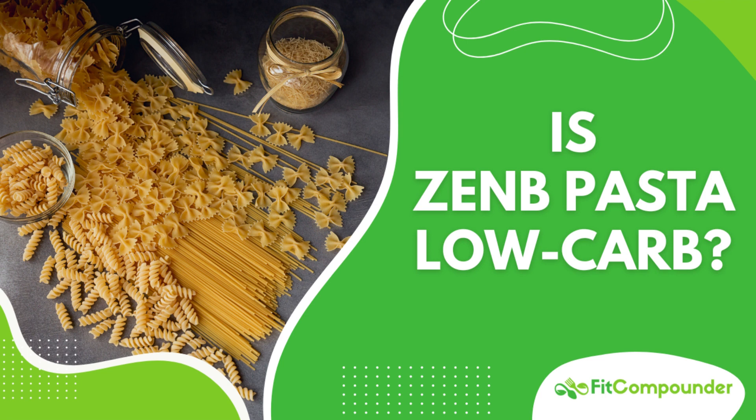Remember though, moderation is key, as with anything in our diets. If you're keen to read the full text of this podcast or want to explore more about my personal experiences and health-related discoveries, I invite you to follow the link in the description below. Thank you for joining me today, and until next time, stay healthy and keep exploring the world of nutritious, delicious options.